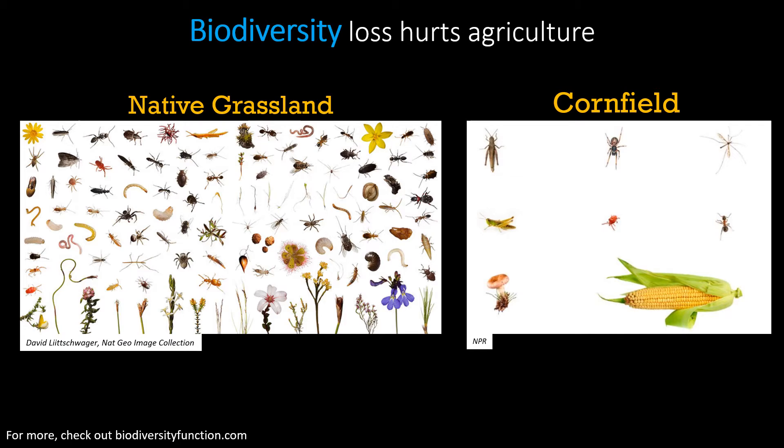The next trend is that biodiversity loss is hurting agriculture. Farms, like any ecosystem, depend on biodiversity — all of the plants, bugs, birds, and other wildlife that live there.